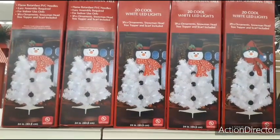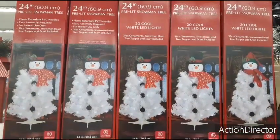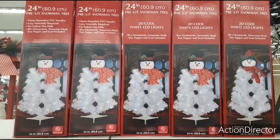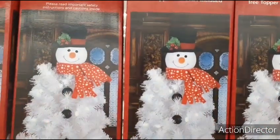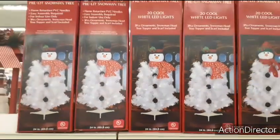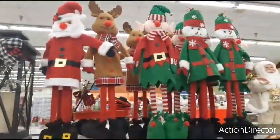They also have these really cute snowman trees for only $9.99 — 24 inches, pre-lit with 20 cool white LED lights. They're really adorable, with a scarf and black ornaments going down. That's a pretty good price.